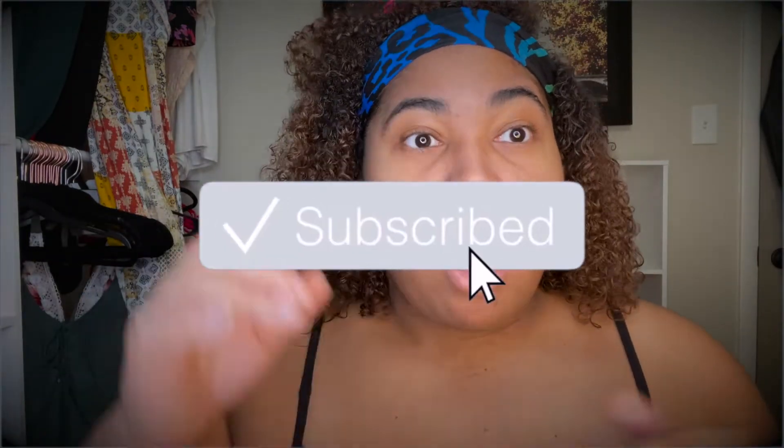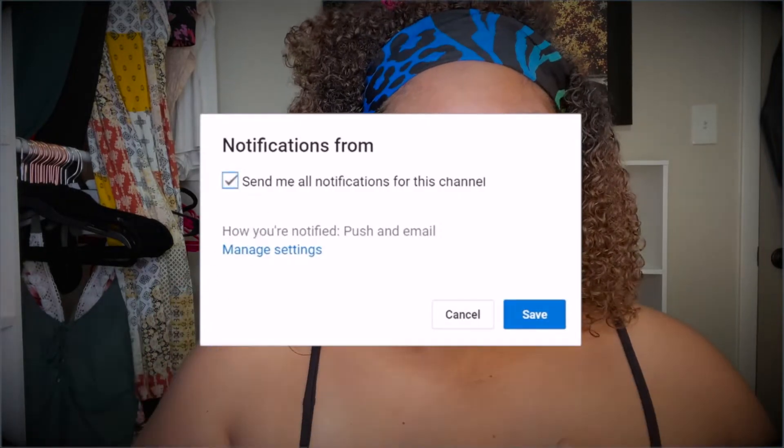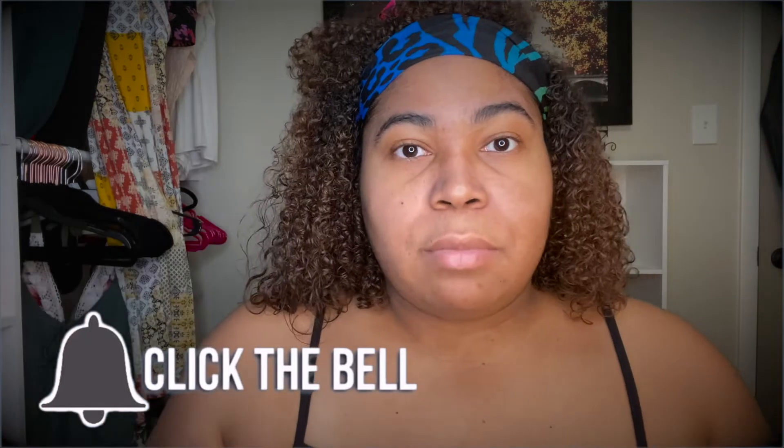Before we even get into that, make sure you subscribe, turn on your post notifications, like, comment, and share this video. Remember we are on the road to 300 subscribers, so I need you to subscribe to this channel right now. I'll wait for you.